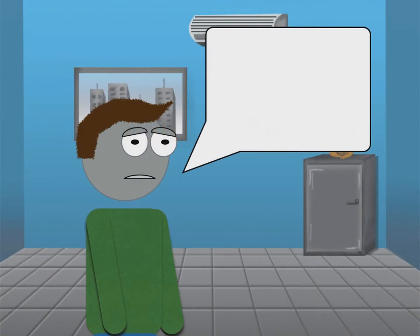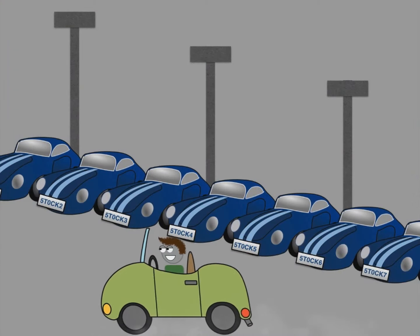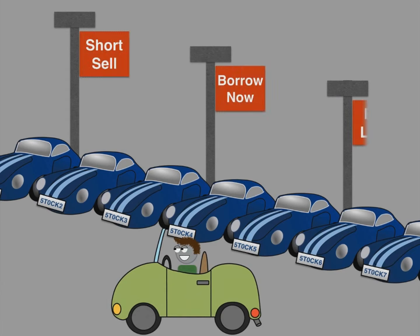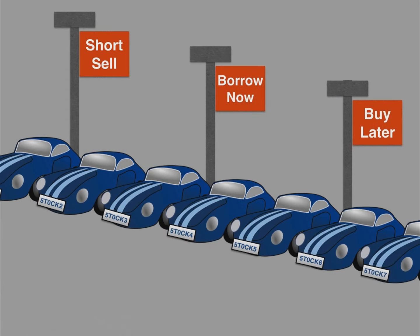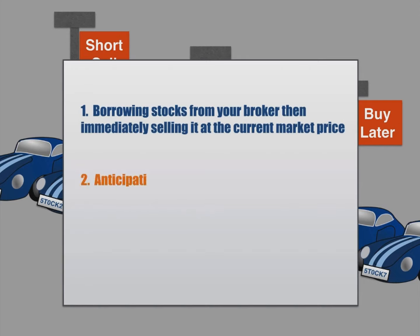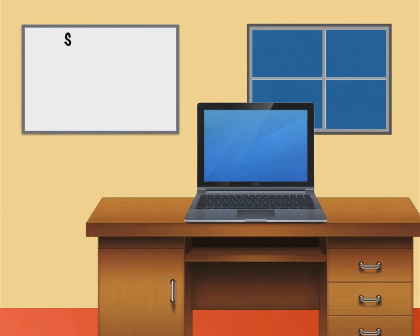The reason why this confuses people is because they wonder: how can I sell something that I don't own? When you short sell a stock, your broker will lend it to you from their own inventory, with the expectation that you will return the stock back to them at a future market price. You are basically borrowing a stock from your broker, then immediately selling it at the current market price, anticipating that the price will drop, and closing out your trade by buying the stock back at a lower price and giving it back to your broker.